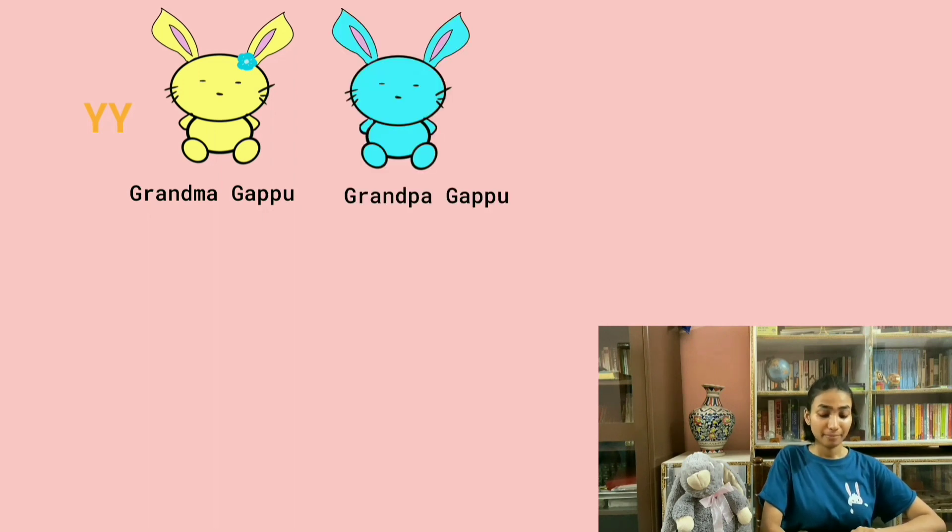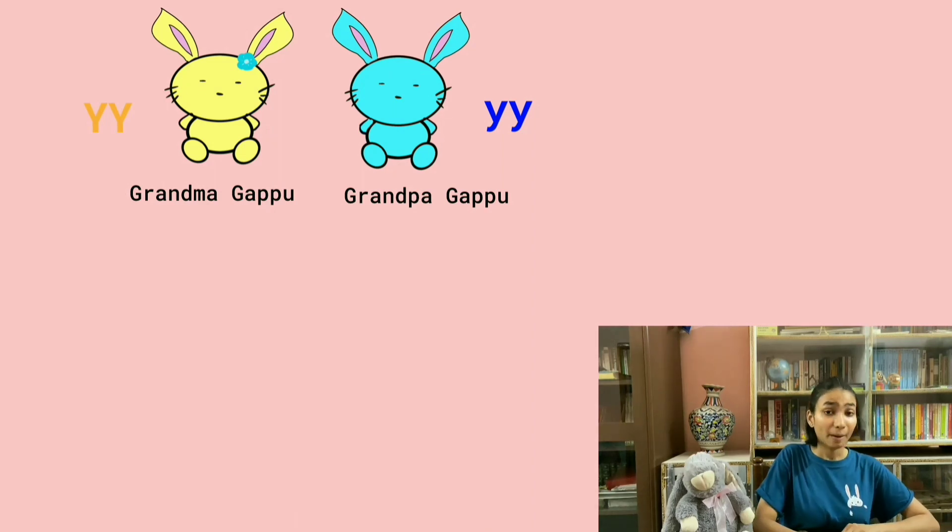Gappu's grandfather, Mr. Gappu, has a recessive trait, which is small y, small y. Mrs. Gappu has a yellow fur, and Gappu's grandfather has a blue fur. To predict what genotypes their offspring will have, we will use the Punnett square.